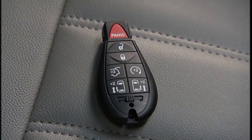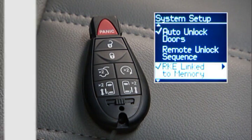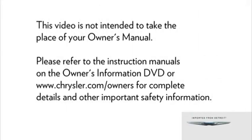You can even program each of your vehicle's key fobs to a memory profile. Just press the lock button on the key fob within 5 seconds of pressing the SET button and memory 1 or 2 buttons. Then select Remote Keyless Entry or RKE Link to Memory in the EVIC. Please refer to the instruction manuals on the Owner's Information DVD or Chrysler.com/owners for complete details and other important safety information.